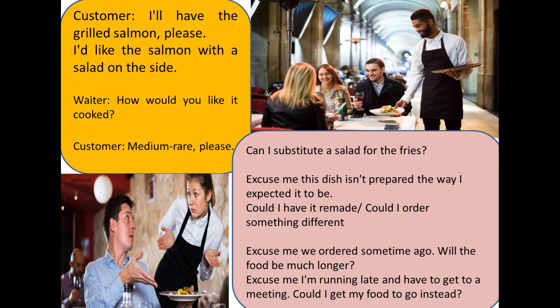If you are running late and don't have time to eat in, you can ask them to pack your food to take away. You can say: "Excuse me, I am running late and I have to get to a meeting. Could I get my food to go instead?"